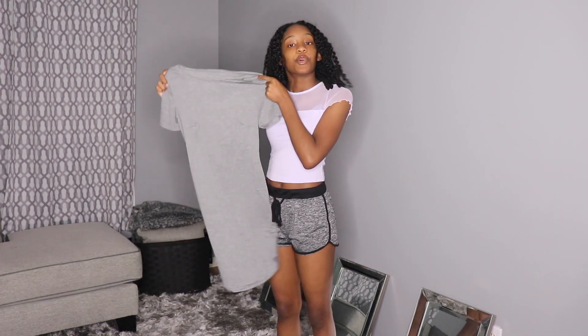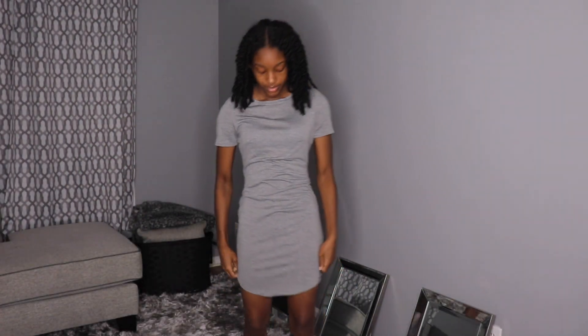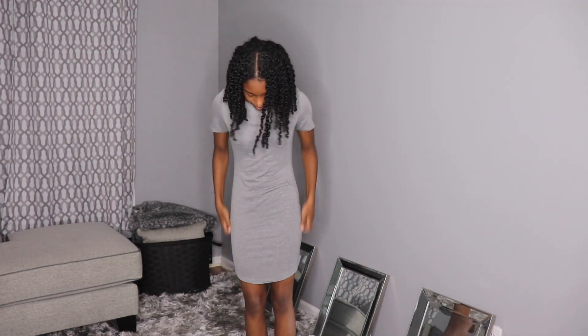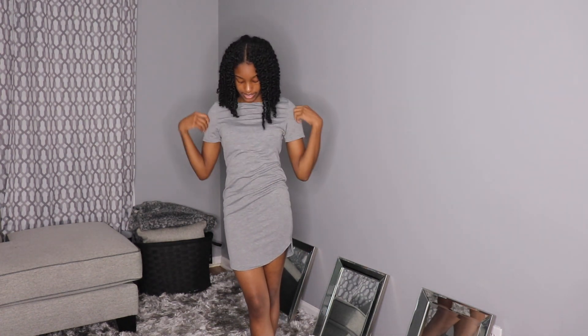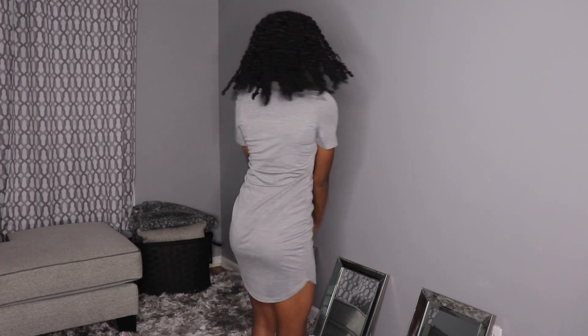This is a dress — it's a small. It's a nice simple gray dress. I'm gonna go ahead and put it on. It actually fits really well — I like it. It's not too tight and not too loose and it doesn't show too much. Here's the 360 view.